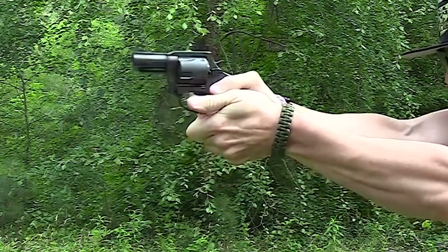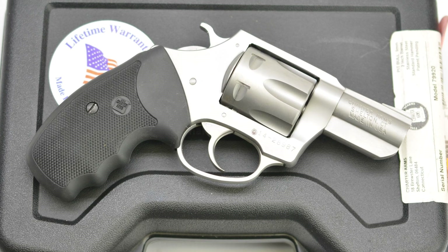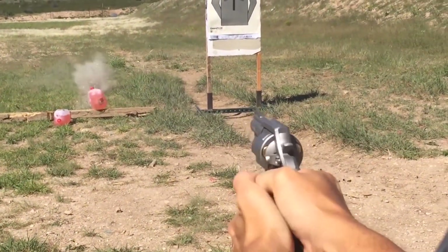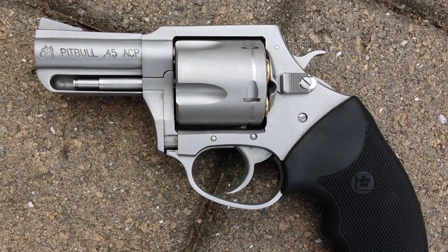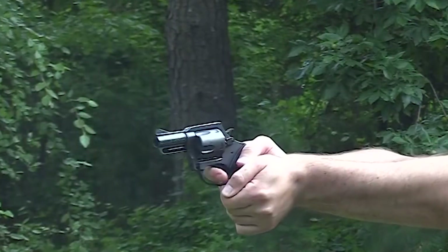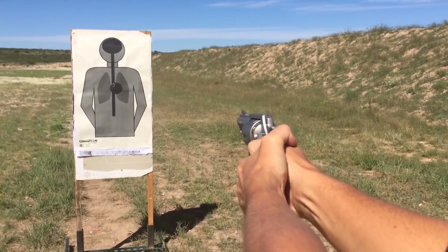There are no moon clips on the Pit Bull, making loading and unloading much more effortless. The stainless Pit Bull is California compliant. If you already understand the advantages of a revolver's reliability, lack of manual safety, and ability to fire repeated contact shots, you may find the Pit Bull to be the gun for you. No matter if you carry a 9mm, .40 or .45 on duty, you can match a Pit Bull's semi-automatic ammo with your duty pistol.